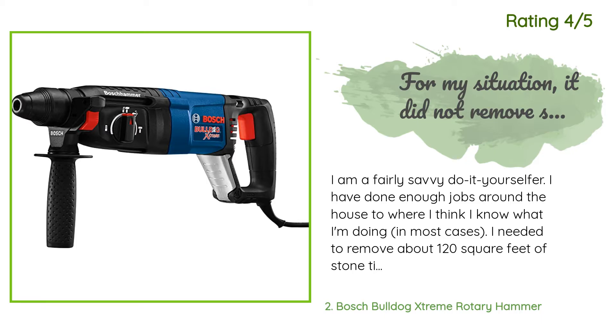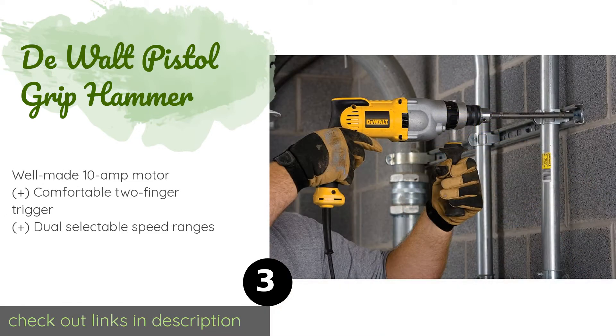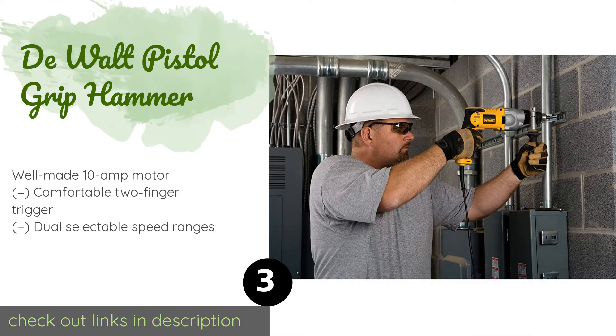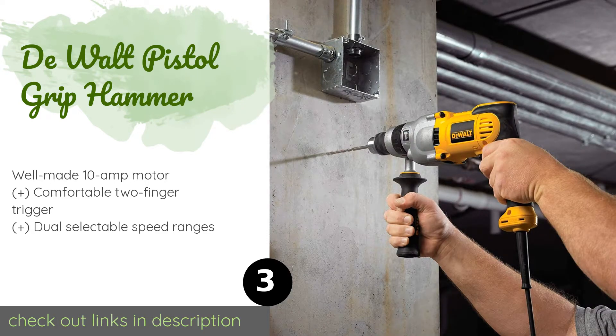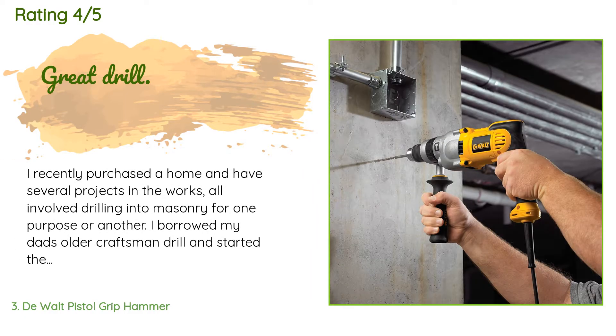Number three is the DeWalt Pistol Grip Hammer. The DeWalt pistol grip hammer is a professional unit built with a patented design that generates 50% more power than similar sized models. It offers exceptional overload protection as well, resulting in years of reliable use. This product is available on Amazon for $134, with 278 customer reviews averaging 4.6 stars.